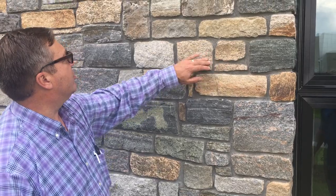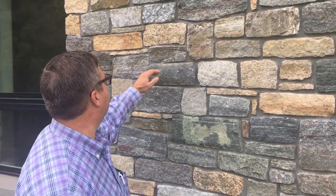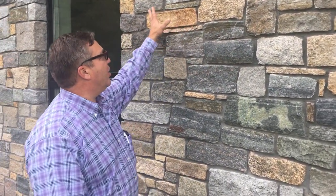This is some of the fieldstone, more fieldstone up here. You've got eight different colors to make up this beautiful blend of colors.